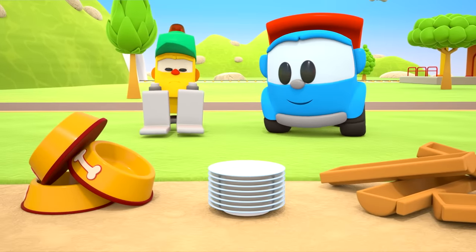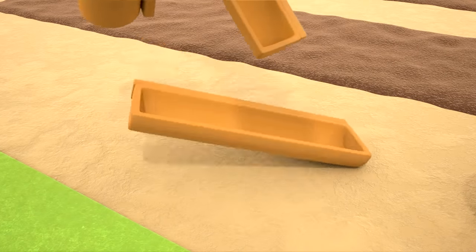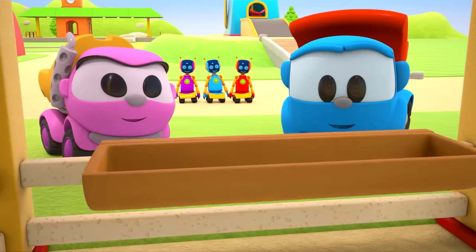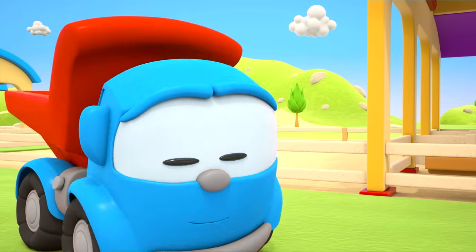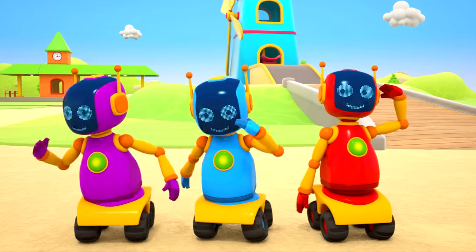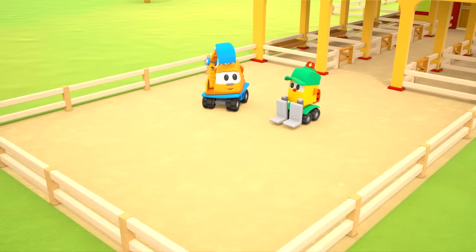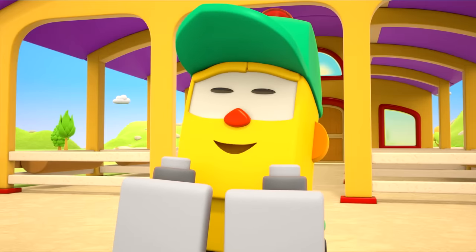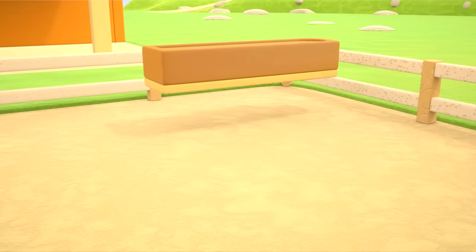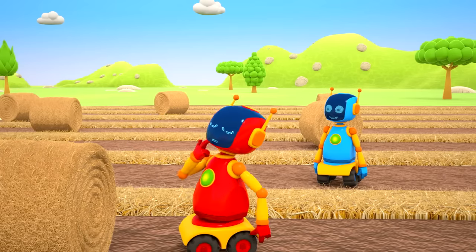Which ones do we need? These ones here. The troughs are in place! Robots, can you bring us some hay, please? Now the horses can walk around and exercise here. They can jump over this barrier and drink over here. Oh, the red robot can't lift up the hay bale — it's very heavy.